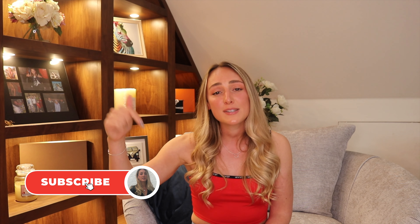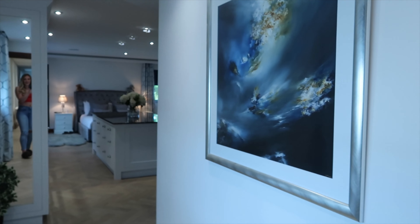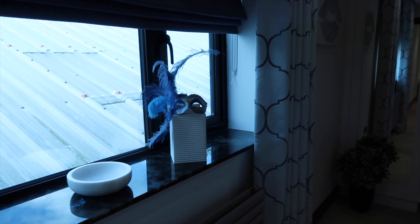Before we jump into this tour — if this is your first visit, welcome, my name is Yaz. But if this is your second, third, fourth, or fifth visit, you know what to do: hit that subscribe button, ring my bell, and join this crazy designer-addicted family. We'd love to have you. If you have a hankering for all things luxurious and designer just like me, then this is the place for you. So without further ado, let's jump into this tour.